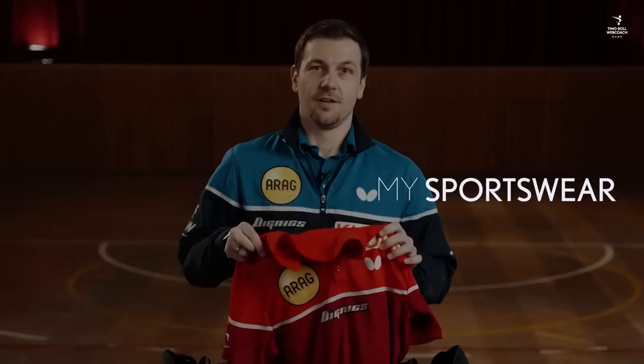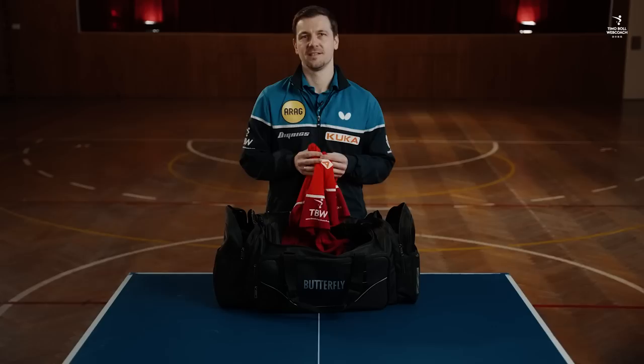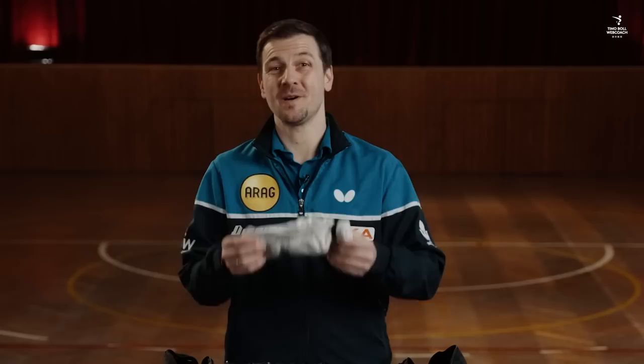For my everyday practice I need at least one spare shirt. If I'm practicing really long and intensively — especially in the summer, maybe more — especially in Asia where the humidity is much higher than here in Europe. A lot of players use their favorite underwear for important games, but I'm not that superstitious. I just prefer slips instead of shorts for playing. Socks — I have many in my bag because I change them regularly after each warm-up and every single game.